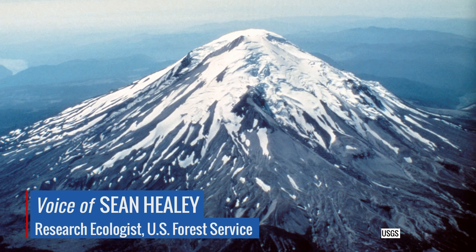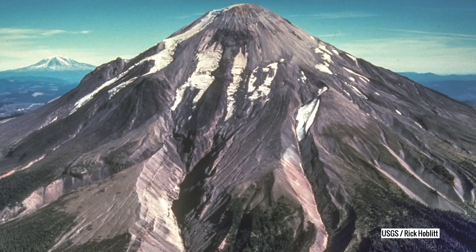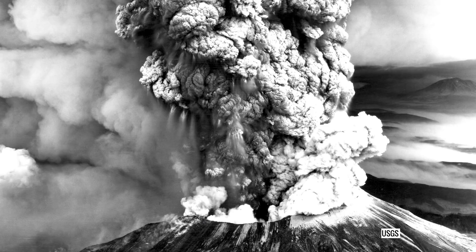My name is Sean Healy. I study forest dynamics — changes in carbon, changes in forest structure when they are disturbed, that is burned or cut down. I also study recovery, which is what we see a lot of following the eruption of Mount St. Helens.